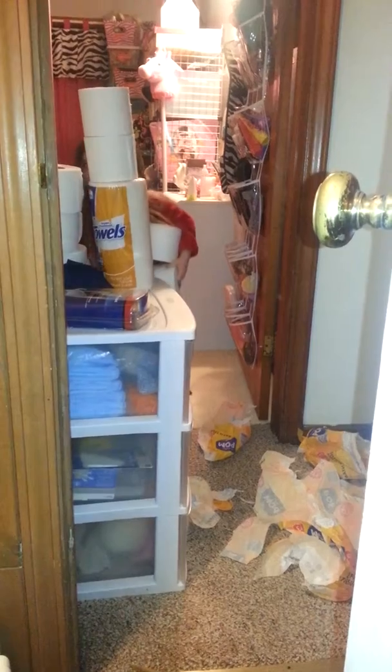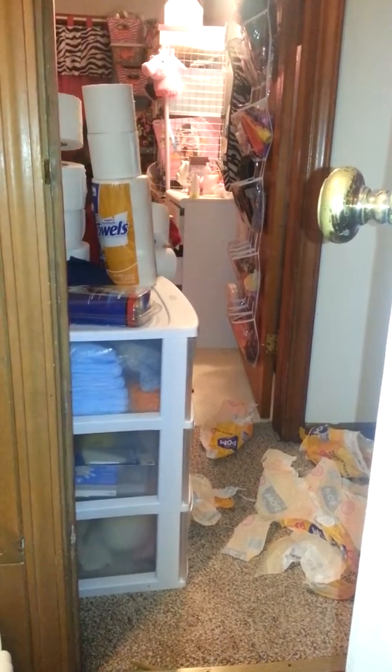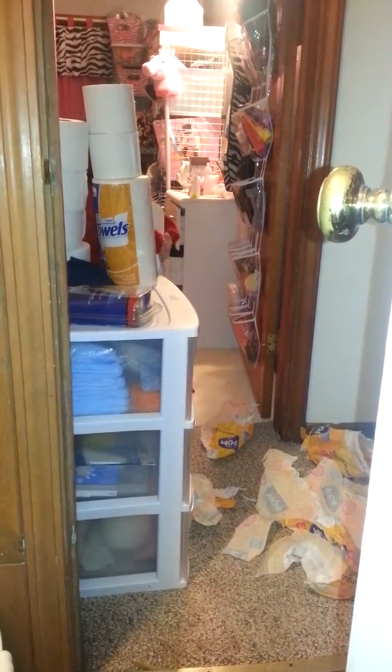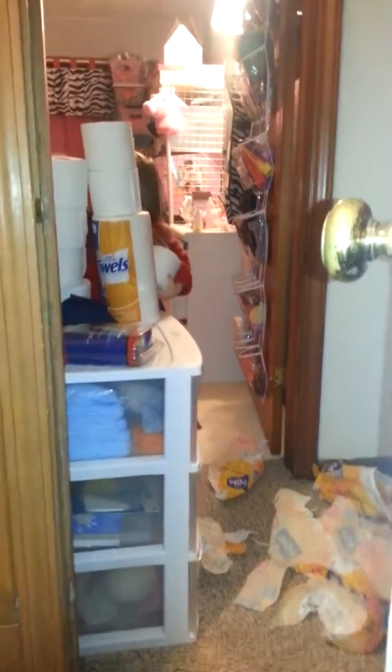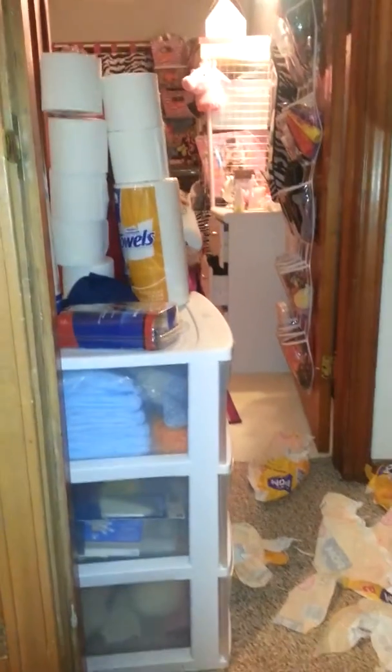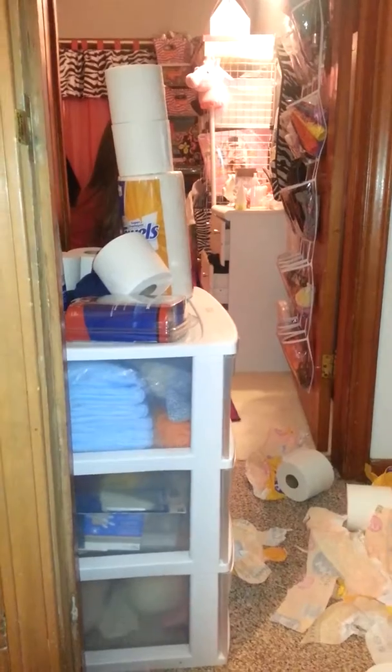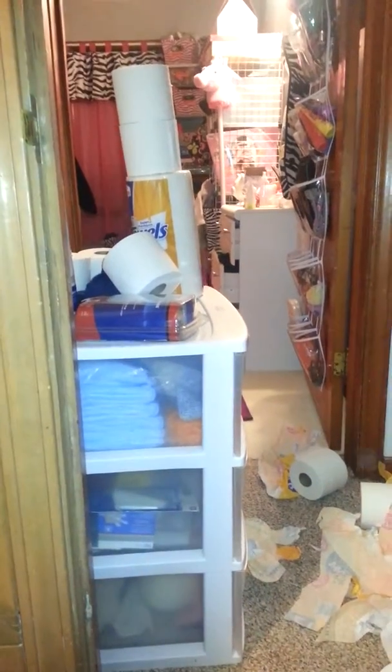This one was the biggest one. This one is the biggest one. Here is the — oh man — church.